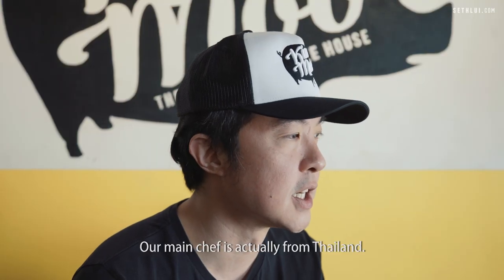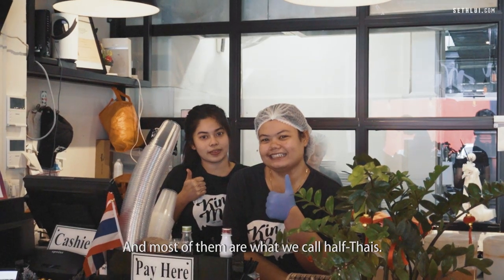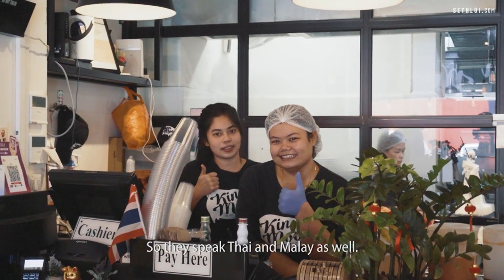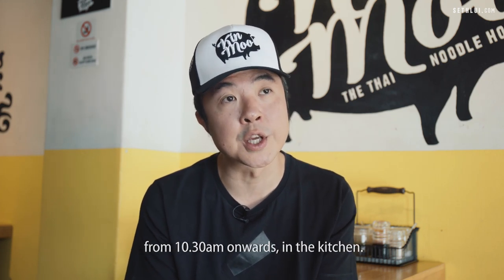Our main chef is actually from Thailand. The main team is mostly from Malaysia, and most of them are what we call half Thais, so they speak Thai and Malay as well. The prep work normally starts from around 10.30 onwards in the kitchen, all the way to about 11.30 or 11.40.